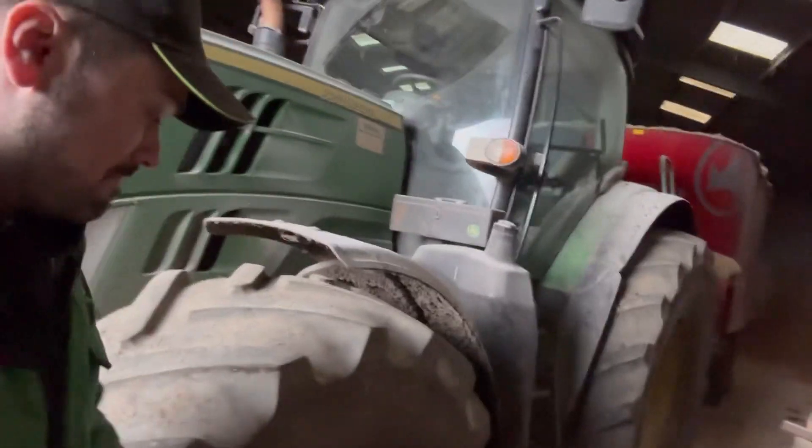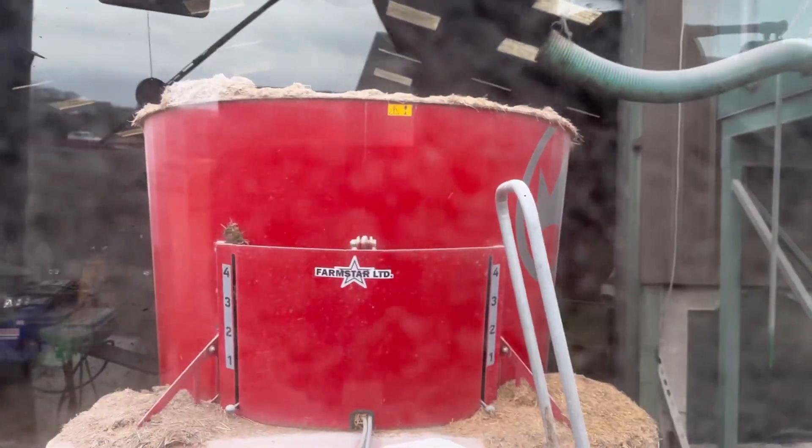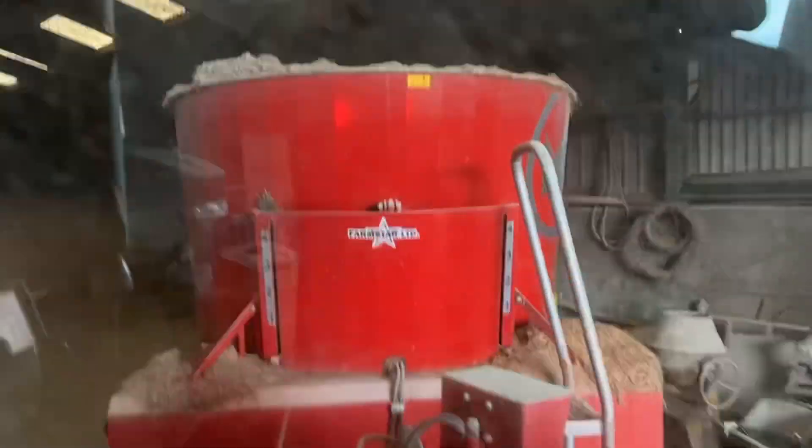Right, I'm going to jump on the 210 and we're going to start a mix — it's going to be needed by the end of feeding up today. I've just got the molasses in, we'll get it back into the shed and now we'll start ferrying some barley into the mixer.